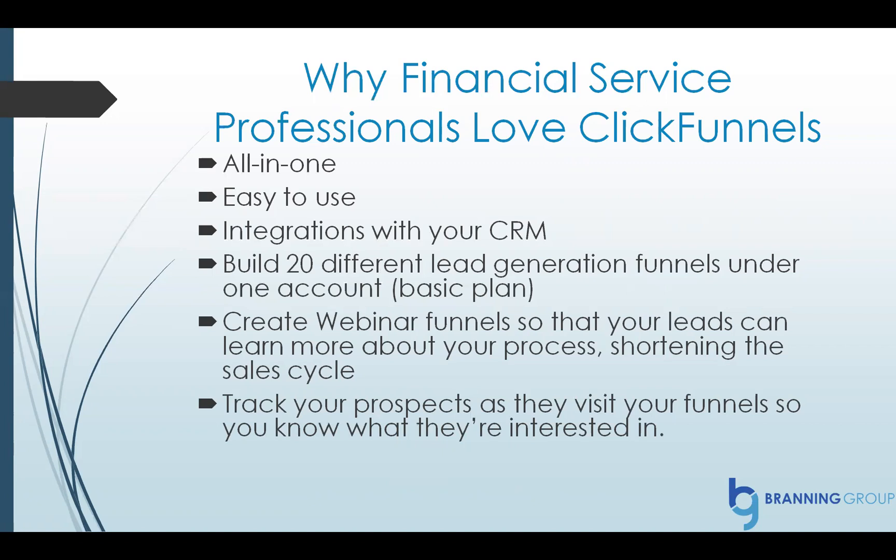You can create webinar funnels so that your leads can learn more about your process, which really shortens the sales cycle. You can track your prospects as they visit your funnel so you know what they're interested in.